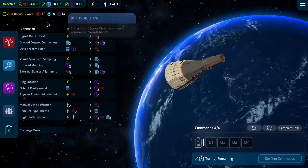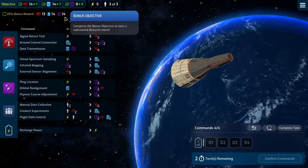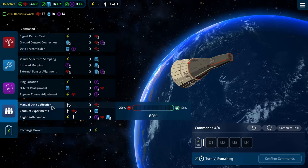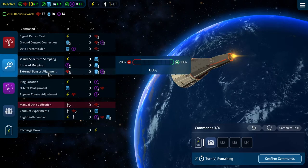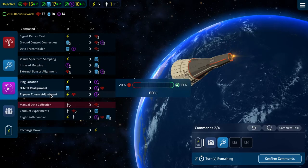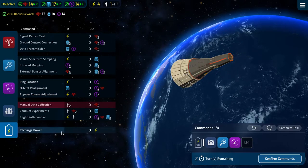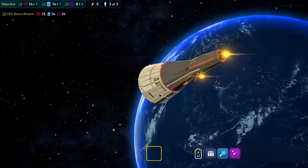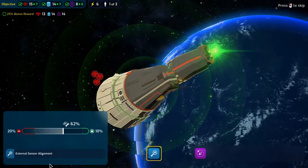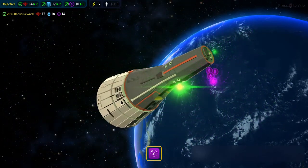We have what we need for data and comms — what we need now is nav. We'll do external sensor alignment and a flyover course adjustment to get nav and complete our mission. We can also do a recharge. This was pretty easy. External sensor alignment good, flyover course adjustment good, and we are home. Now we need to perform a controlled re-entry.